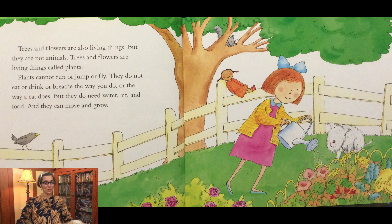Trees and flowers are also living things, but they are not animals. Trees and flowers are living things called plants. Plants cannot run or jump or fly. They do not eat or drink or breathe the way you do or the way a cat does. But they do need water, air, and food, and they can move and grow.